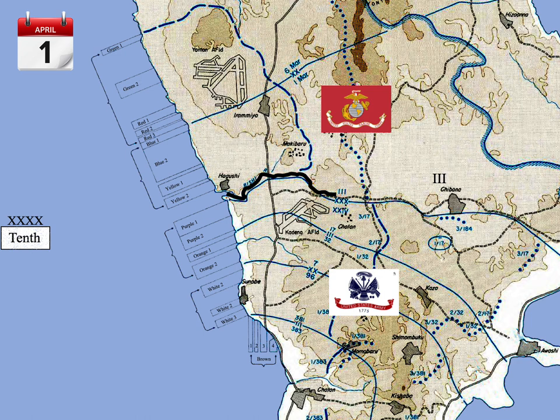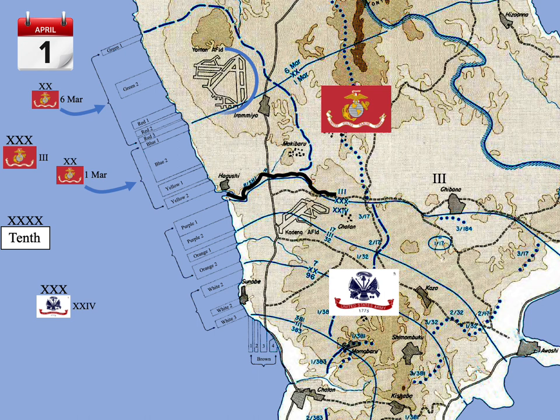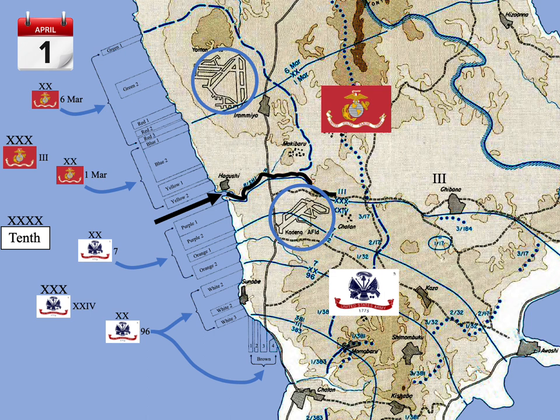The 10th Army was composed of two corps: the 3rd Marine Amphibious Corps and the Army 24th Corps. The 3rd Amphibious Corps was composed of the 1st and 6th Marine Divisions. They landed on the left and were initially to capture Yontan Airfield. The 24th Corps was composed of the Army 7th and 96th Infantry Divisions. They were to land on the right of the 3rd Amphibious Corps and secure Kadena Airfield. The corps dividing line was the Bishi River.